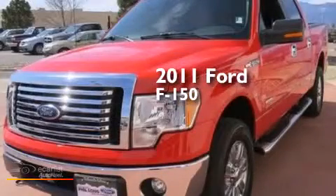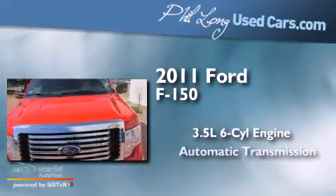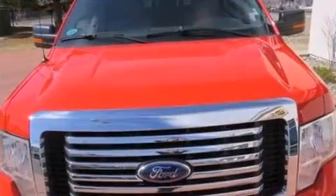This is a 2011 Ford F-150. It has a 3.5-liter six-cylinder engine and automatic transmission and four-wheel drive.